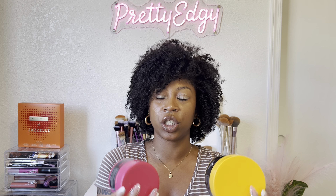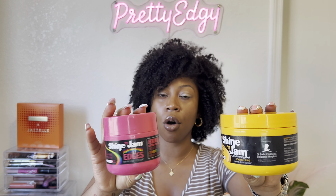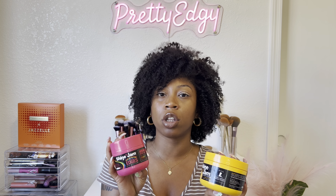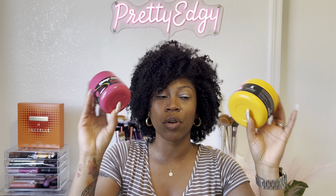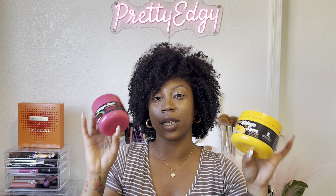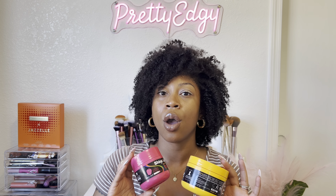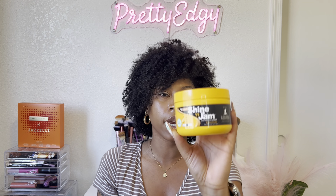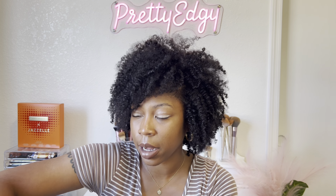I have two Shine 'n Jam gels. I like to get these and use them when I wear braids — I had a lot of braids throughout the summer. If you're a Black girl who likes to wear braids, these are staples. One is the honey and the other pink one is Cherry Apple. They're both good.